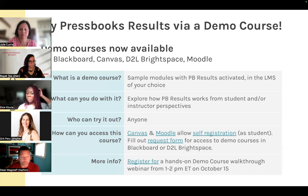We have a session scheduled next month on October 15th, 1–2 p.m., where we'll do a demo course walkthrough — a webinar showing people what the demo course is, how to use it, and how to do everything you'd do with Pressbooks Results. The registration link is in the chat. I won't show the demo course in great detail today since we have a lot to cover, but I'm happy to answer questions.